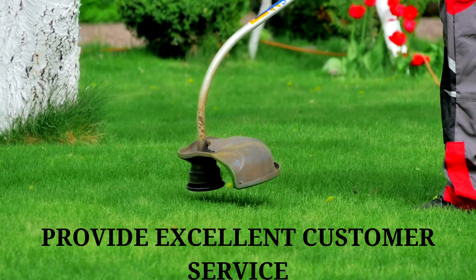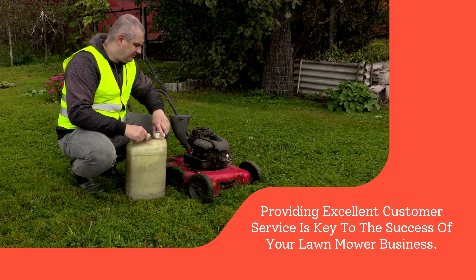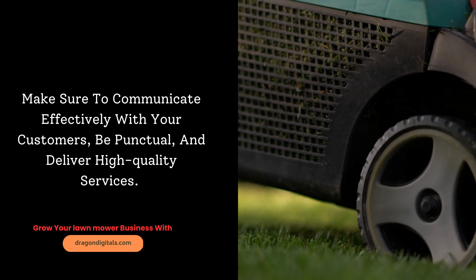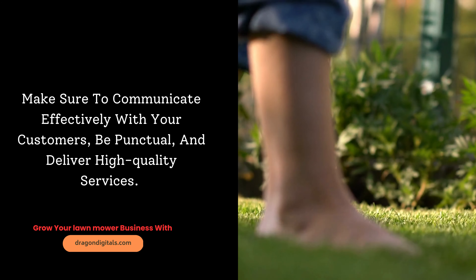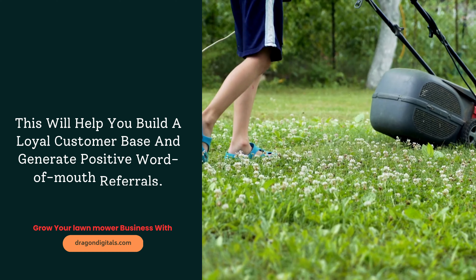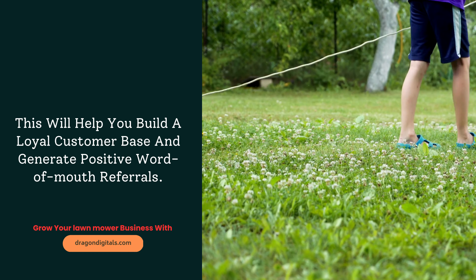Provide excellent customer service. Providing excellent customer service is key to the success of your lawn mower business. Make sure to communicate effectively with your customers, be punctual, and deliver high-quality services. This will help you build a loyal customer base and generate positive word-of-mouth referrals.